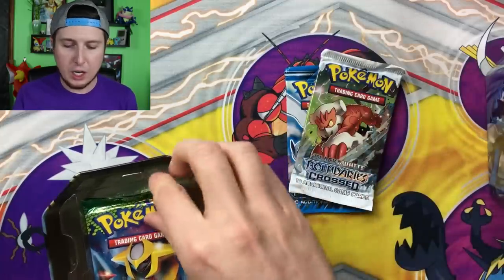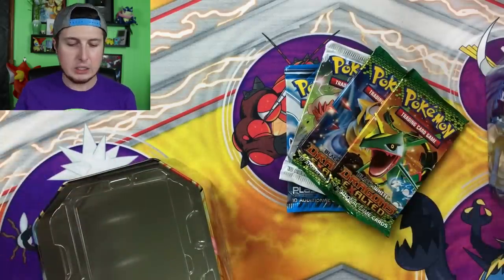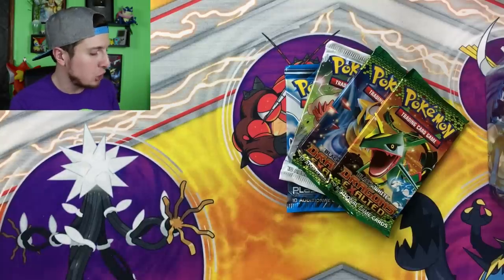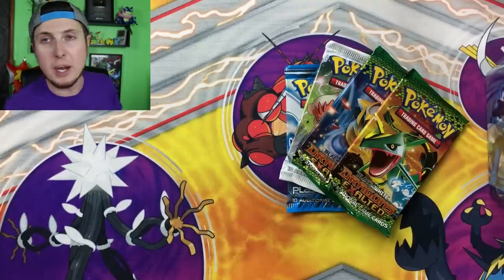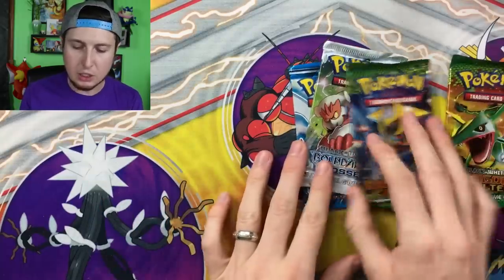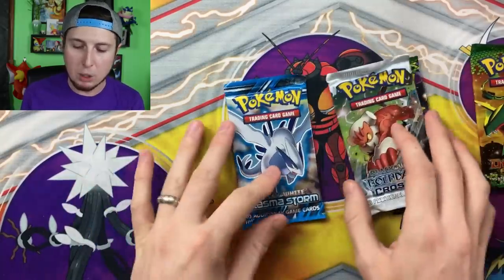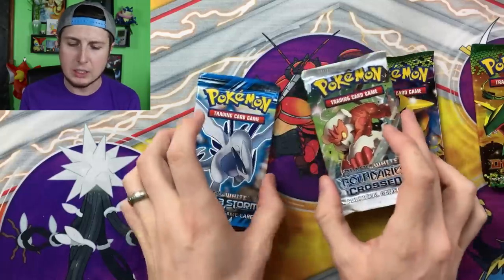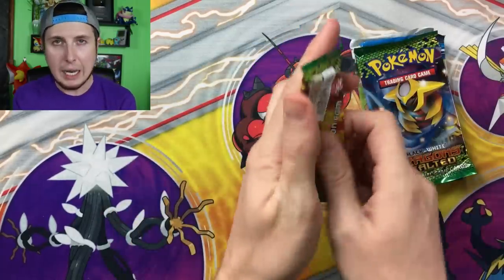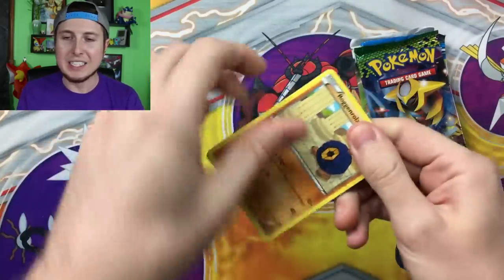Plasma Storm, Boundaries Crossed, Dragons Exalted, and another Dragons Exalted. I'm going to put this 10 off to the side so we can get straight into today's Pokemon card opening. We have two Dragons Exalted, Boundaries Crossed, and a Plasma Storm. Plasma Storm is what I'm most excited about, maybe Boundaries Crossed. Let's go in this order.